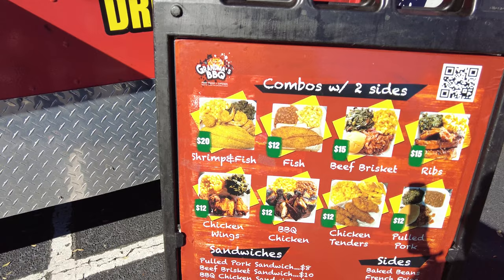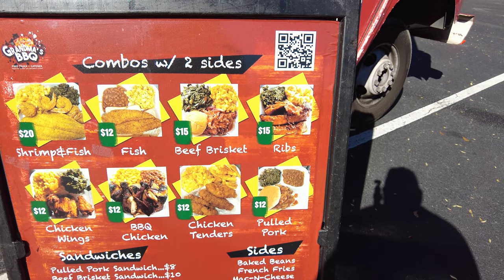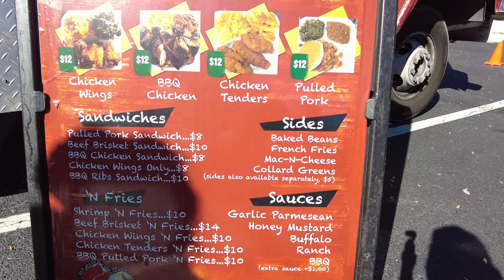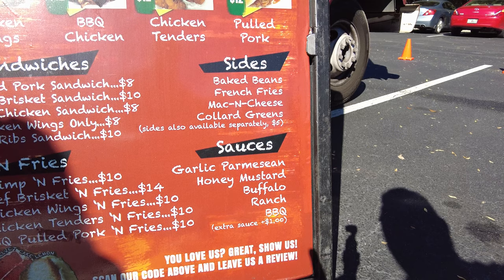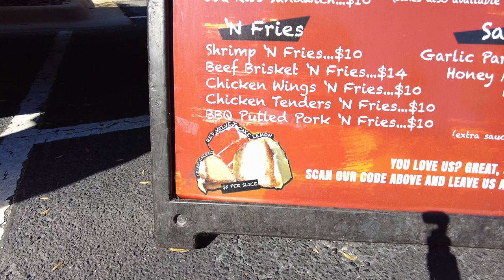We got grandma's with two sides, crimping fish. The only thing we couldn't try is the beef brisket — they're out of stock — but we got everything else, one of each. We got an order of chicken wings with garlic parmesan sauce, chicken tenders with honey mustard on the side, and also cream cheese, red velvet, and lemon cakes — one of each.